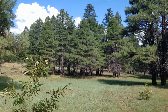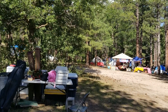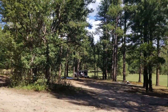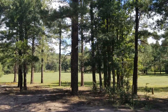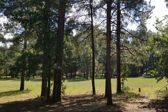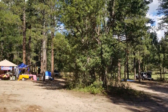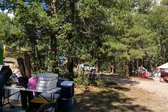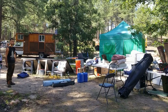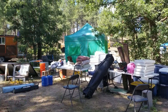Here we are at Judy's camp. You can see a beautiful meadow over there and lots of good tall trees. I'll try to pan slow. She's got things kind of tied up and ready to go, but I thought I'd show you what the camp looks like out here in the middle of the wilderness.